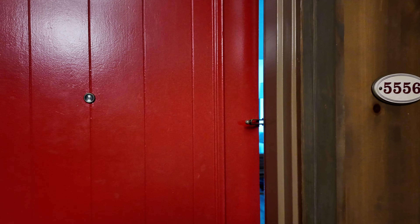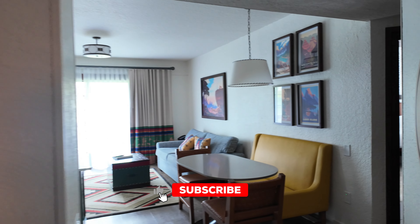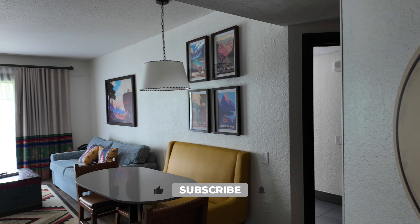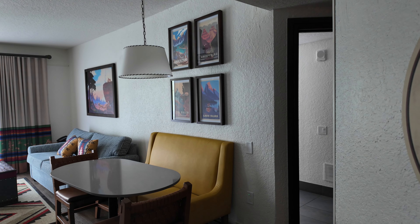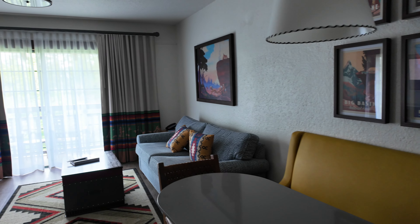All right, this is room 5556 at Boulder Ridge Villas. Newly renovated. It's a two-bedroom villa.